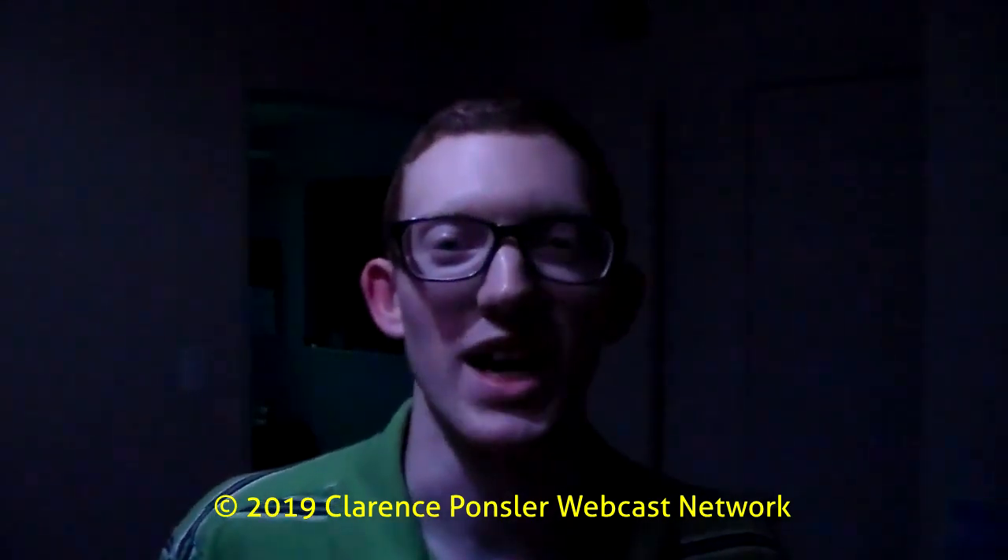Just imagine which shoes will look great with these socks and which colors of the remote are best. Now let's go back to white. That's going to do it for this edition of CPWN. Clarence Ponsler saying have a nice day, or evening if it's nighttime. Goodbye.